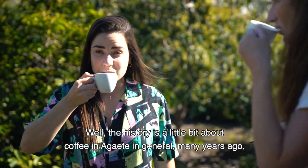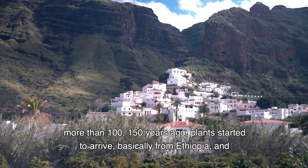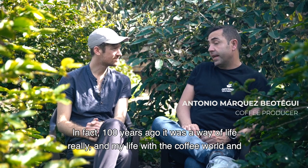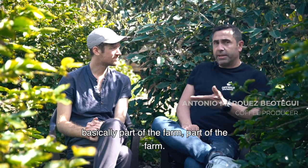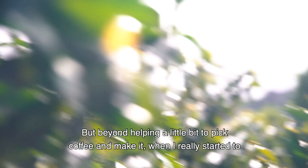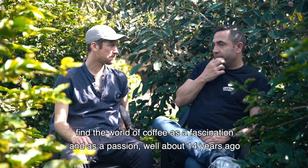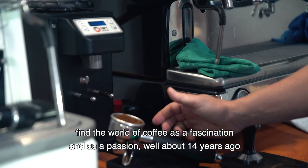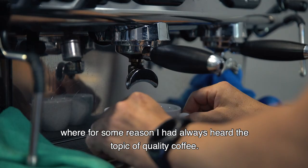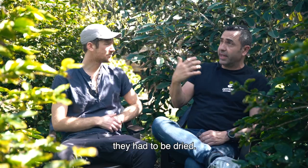The history of coffee here in Agaete — many years ago, more than 100 or 150 years ago, plants started arriving, basically from Ethiopia, and coffee cultivation began. In fact, 100 years ago it was genuinely a way of life. My own life with the world of coffee logically starts from the farm — I began to understand what this was, what the plants were. But beyond helping a little to pick coffee, when did I really find coffee as a fascination and a passion? Around 14 years ago. I had always heard about quality coffee. I knew about the plants, that it was a fruit, that you had to dry it.